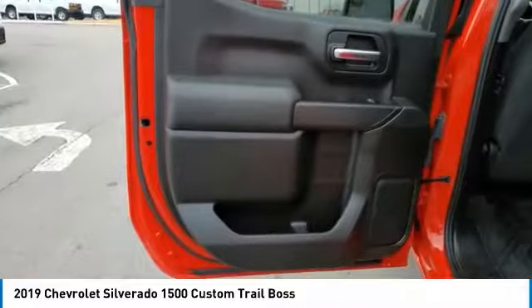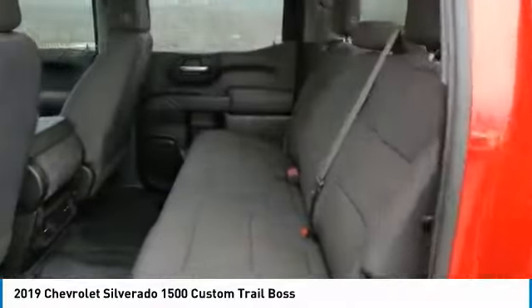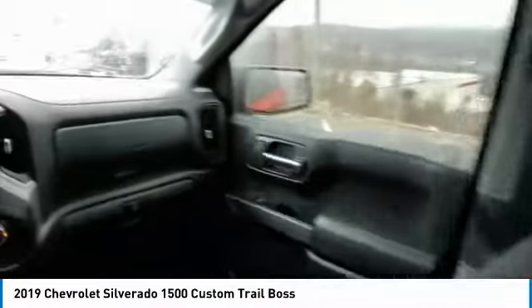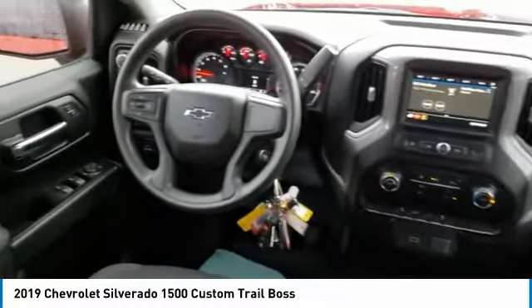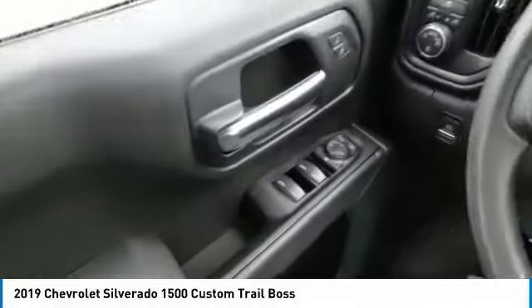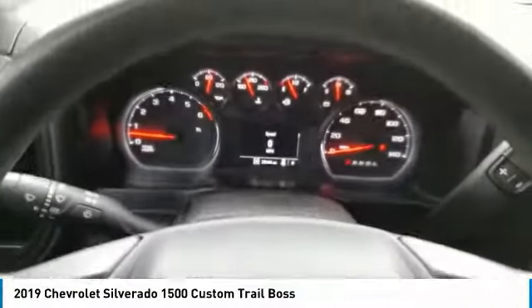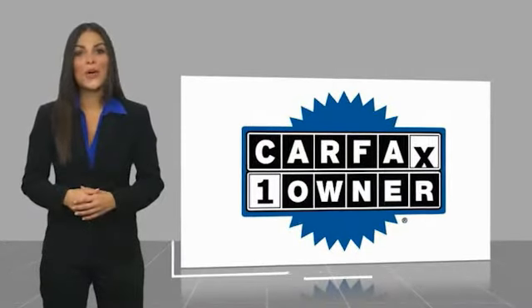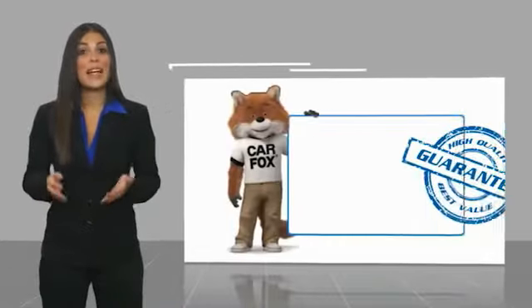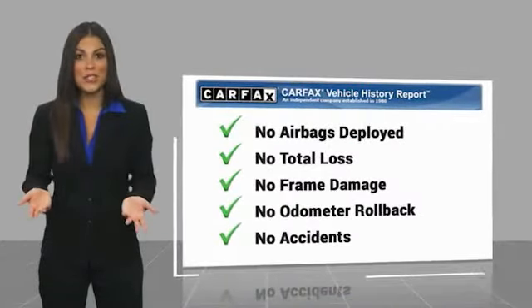Drive it today. This is a one owner vehicle with a Carfax vehicle history report. Be sure to find a complimentary copy of this report online or contact the dealership.